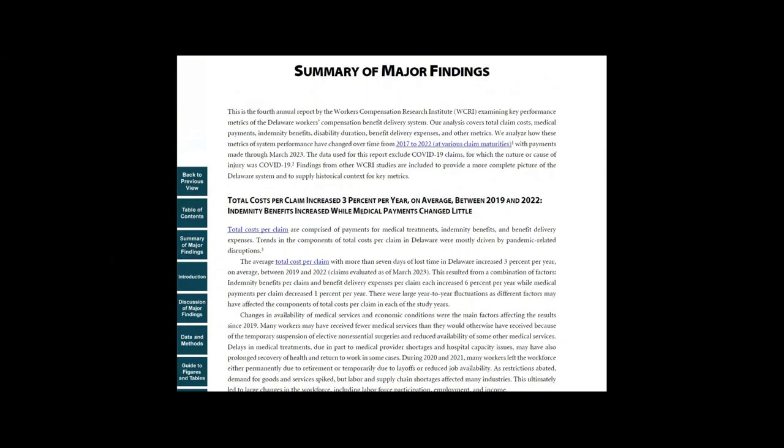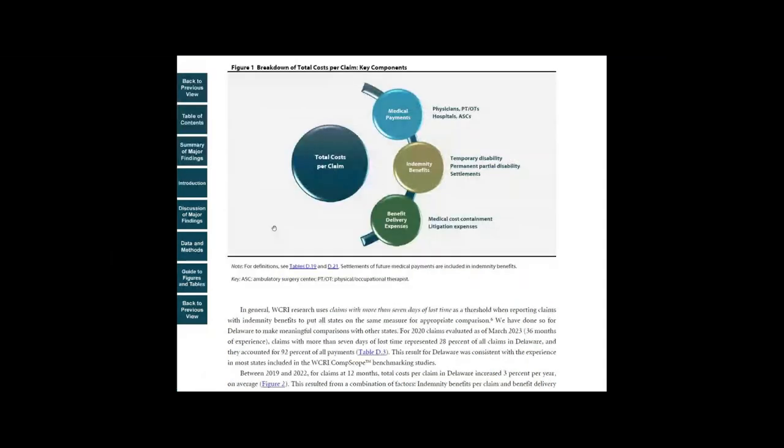Throughout the report, you can use the links to jump to different parts of the study. You can go from a finding reported in the summary to the chart or charts that illustrate that finding.